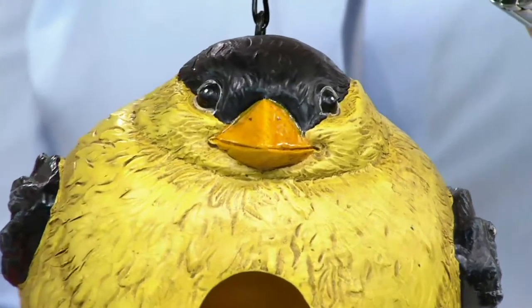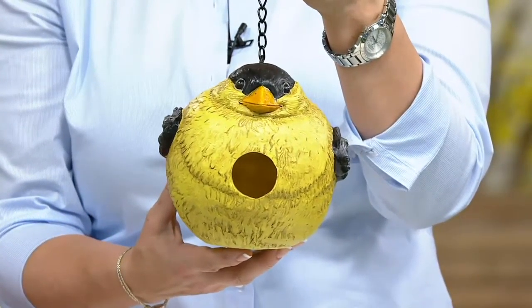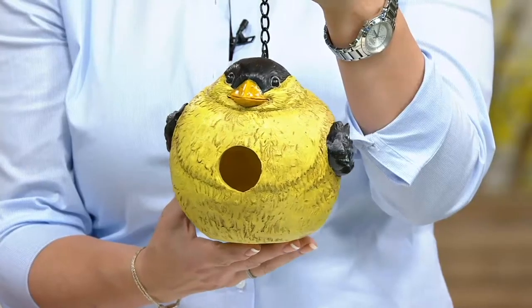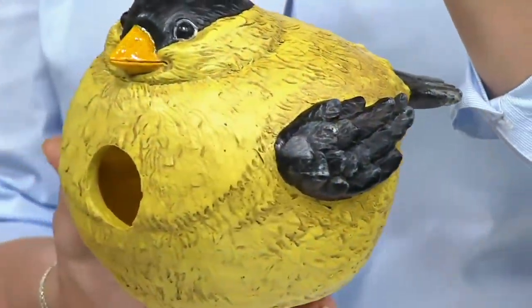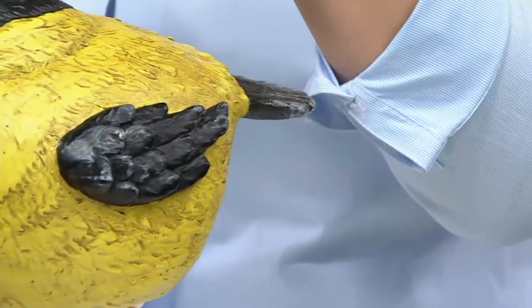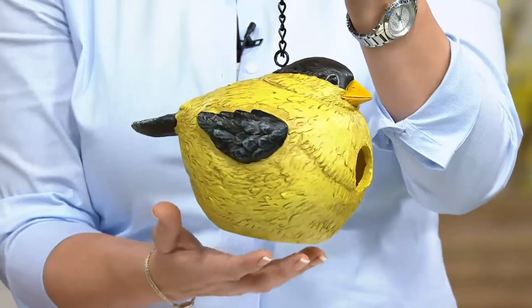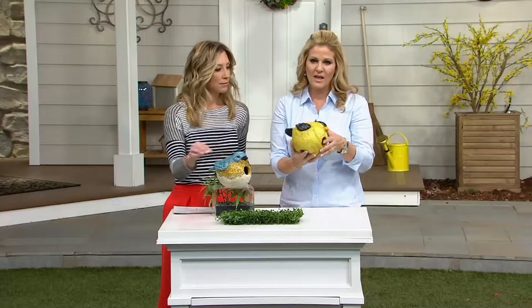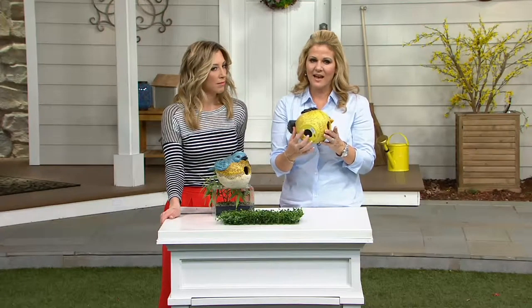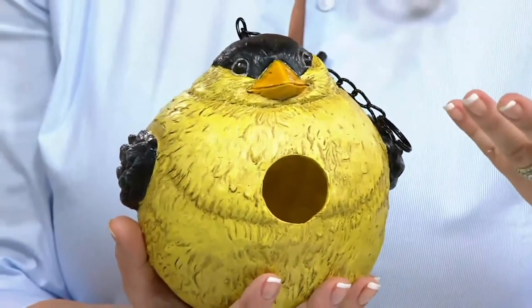The birds are building their nests right now, and you can see how chubby and fat and just delicious this one is with the bright yellow colors throughout. This is brought to us by Evergreen, who really knows how to give good quality and durability with products that will last for years and years. I love that we have not only the larger hole but also a cleaning access so you can take it out and clean it if you want to.